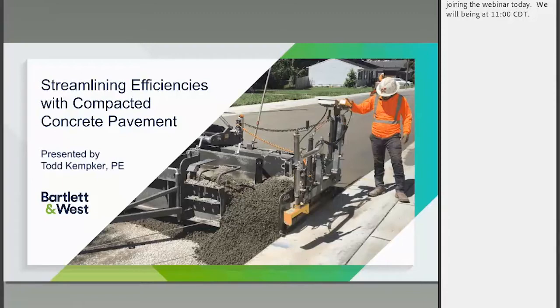Good morning from your friends at Bartlett and West. Thank you for joining us today. Our webinar will be 30 minutes along with time at the end for Q&A. During the webinar you can send your questions through the chat window. We will be issuing PDH certificates for those attending the live session. All of our webinars are available on demand at bartlettwest.com.